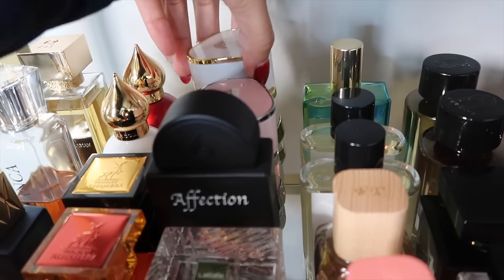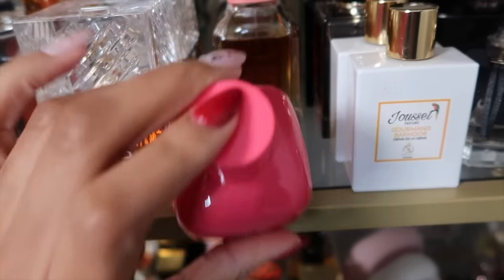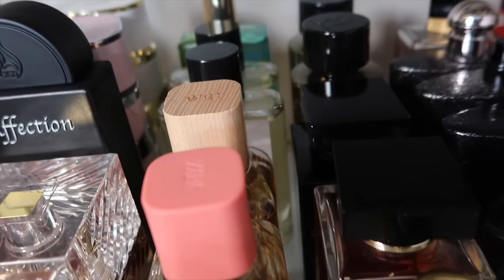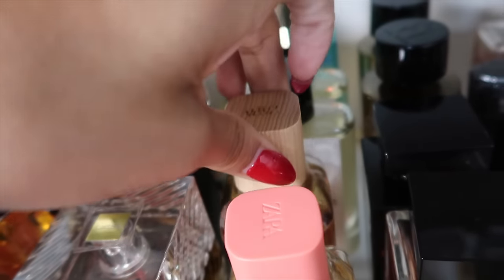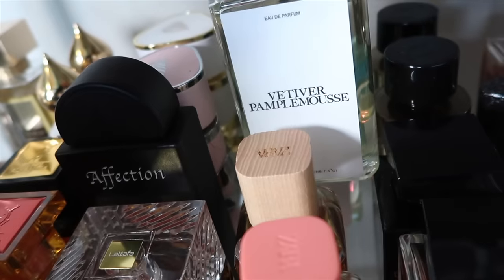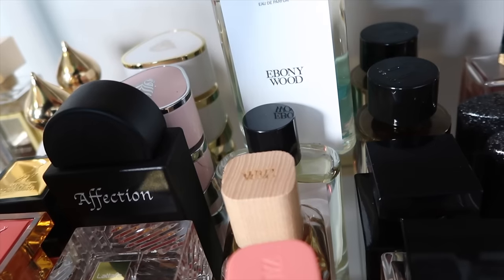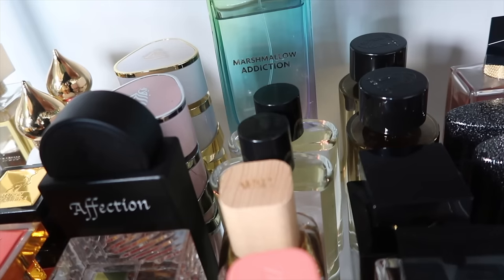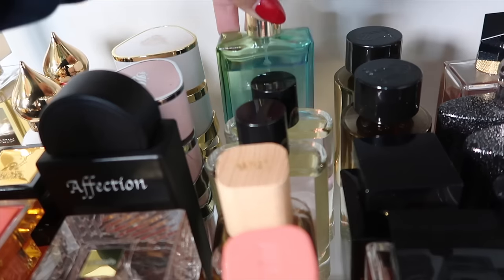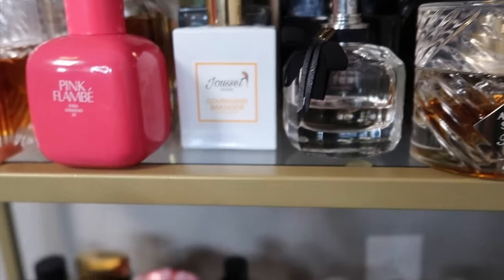Now my Zara fragrances. We have Pink Flambé, a cherry smoothie — such a good cherry fragrance. Another good one: Sweet Pastry, which literally smells like lemon meringue pie. Then Vetiver Pamplemousse, a very nice easygoing citrusy fragrance. And Ebony Wood, a very edgy woody aromatic — very sexy and sensual. Then Marshmallow Addiction, a really nice flirty candy-like fragrance — I think that one's discontinued too.